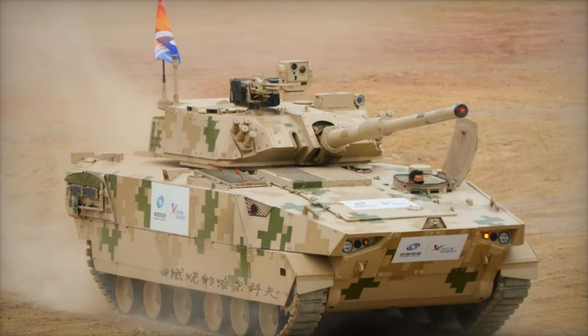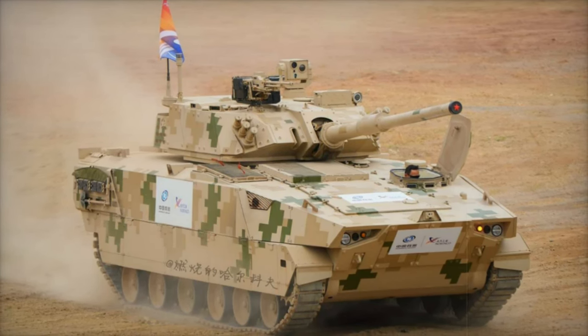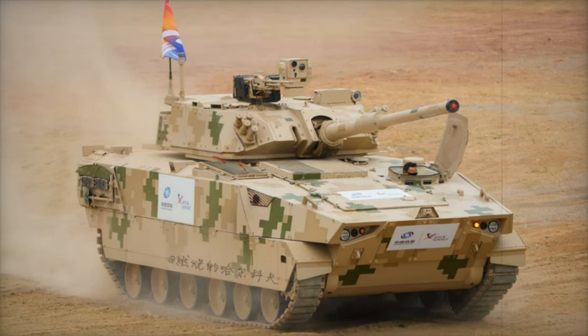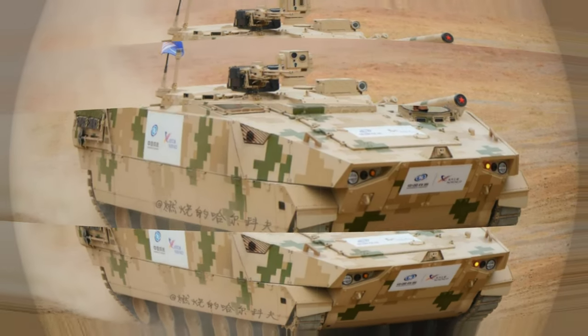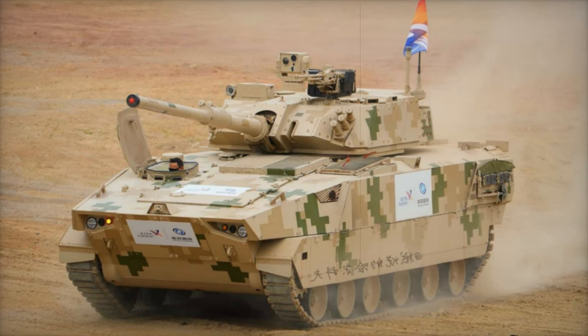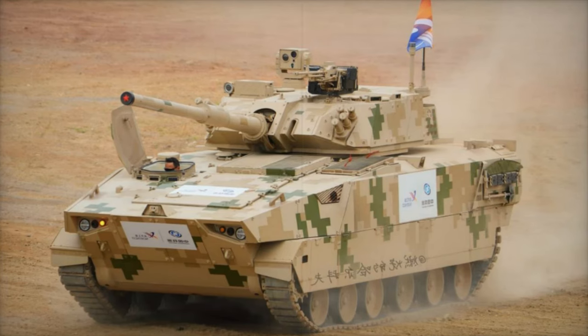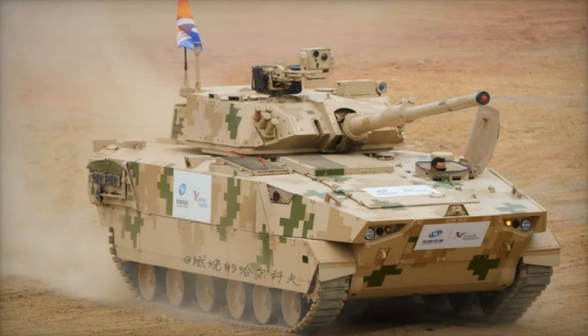The VT-8 is built with a tracked chassis that includes six road wheels, a front-mounted drive sprocket, and a rear-mounted idler. This design ensures stability and maneuverability even in the toughest terrains. The driver's compartment is located at the front left of the hull, with the engine situated on the right, optimizing the vehicle's balance.